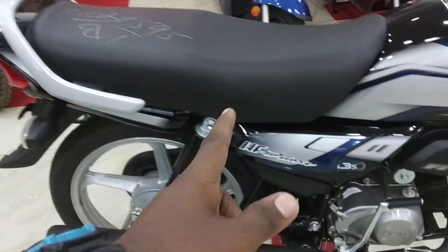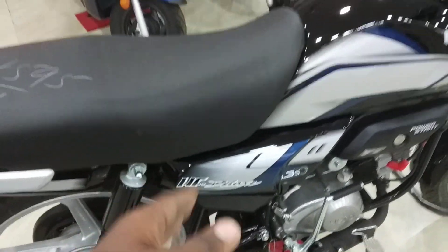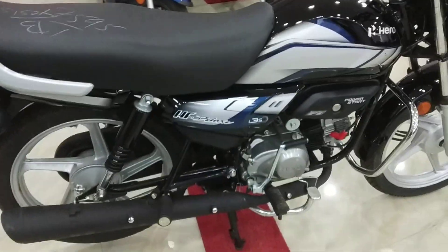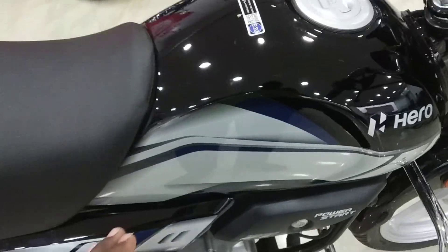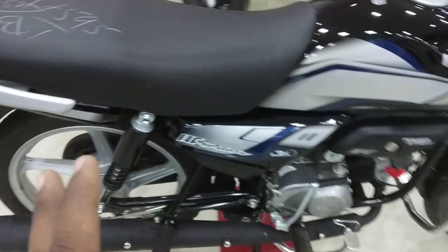Talking about the overall seat height, you get a seat height of 800 mm. Even someone with a height of 5'1" or 5'2" can ride it easily. Most importantly, the bike is very lightweight at around 110 kg overall.